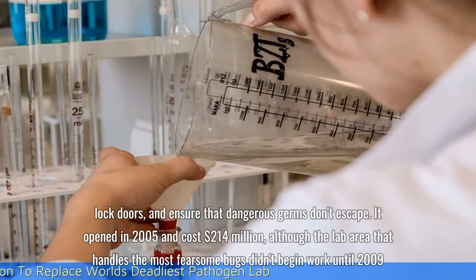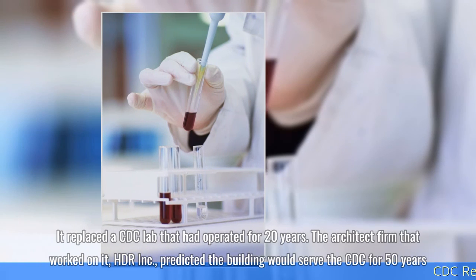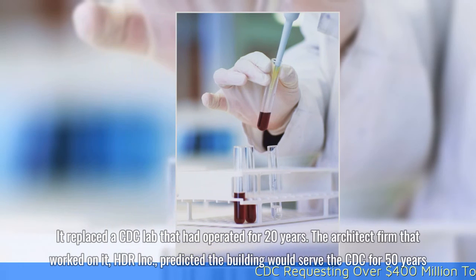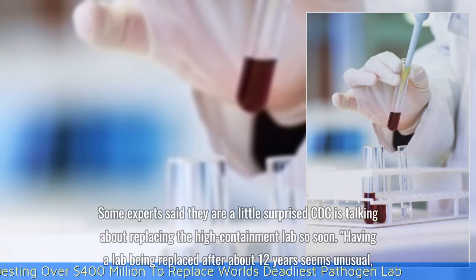It opened in 2005 and cost $214 million, although the lab area that handles the most fearsome bugs didn't begin work until 2009. It replaced a CDC lab that had operated for 20 years. The architect firm that worked on it, HDR Inc., predicted the building would serve the CDC for 50 years.